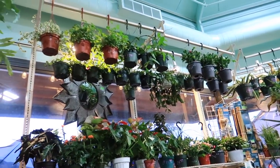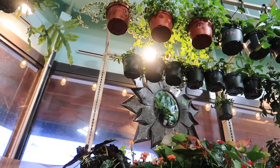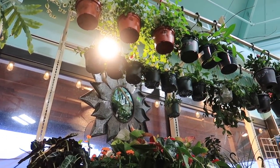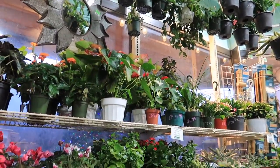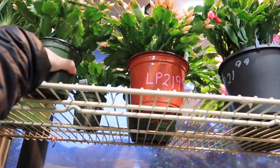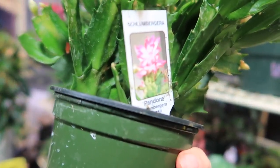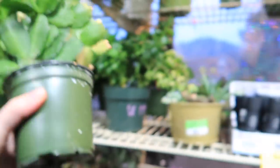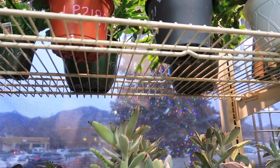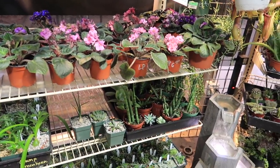They also have Christmas Cacti. I think that is a Hoya Lacunosa and Pupicalyx. Look — they have miniature ones! I'm on the hunt for more orange ones or a fully yellow one — can't seem to find it.